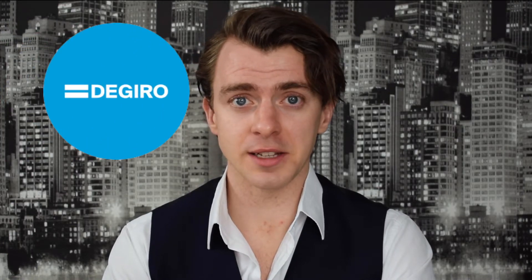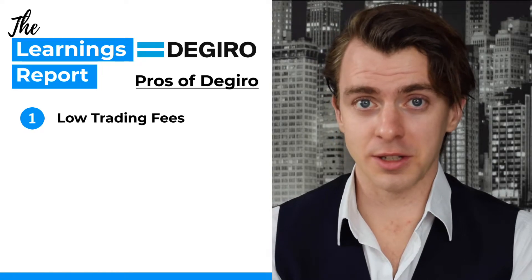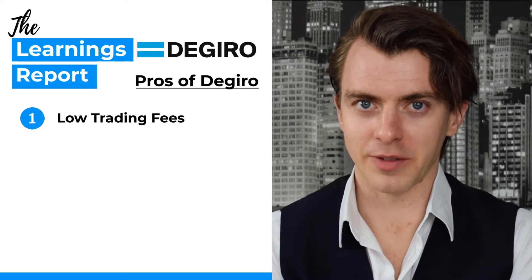Next up we're moving into brokers for the novice investor — basically anyone who's done a bit of investing and wants to get some more analytics or more in-depth analysis. The first one is DeGiro. DeGiro is based in the Netherlands and is considered one of the best brokers in terms of discounted fees. Number one, they have low to zero trading fees on loads of stocks and ETFs — the lower the fees, the more money to invest.